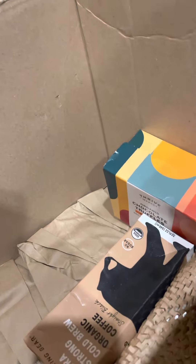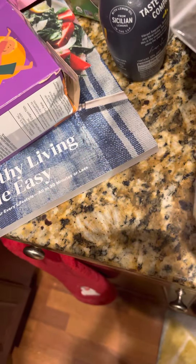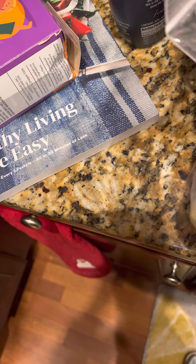Let's see what this is — Himalayan pink salt. I don't remember ordering that, but I'll read up and find out what you use it for.